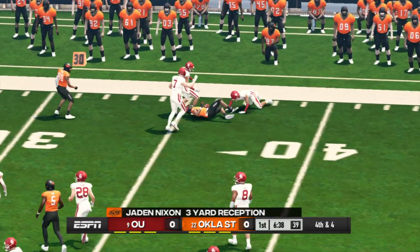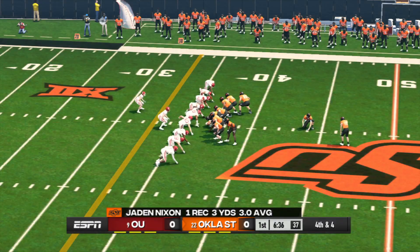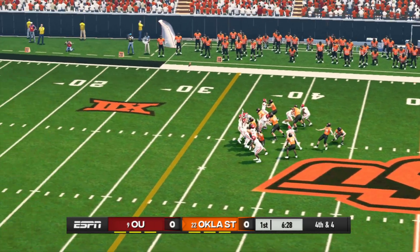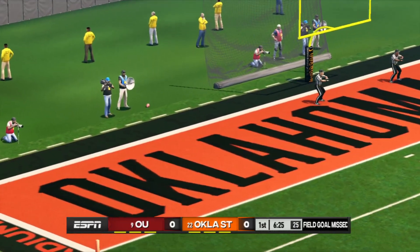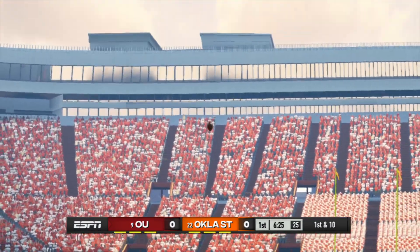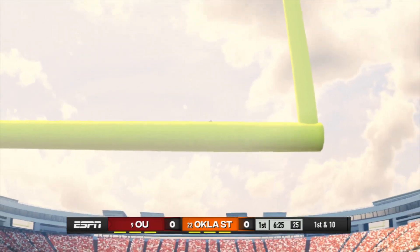He's hit immediately. Nixon picks up only about two yards with that grab. They'll line it up for a very long field goal attempt. Oklahoma State is looking to go up by three. Kicks away and he hooked it left. Sometimes when you see a kick like that, the kicker is trying to compensate for a factor, maybe like the wind, and he thinks he can hook it back in. It didn't happen that time.